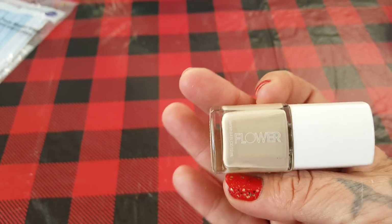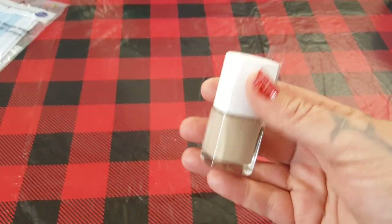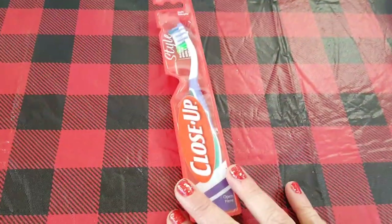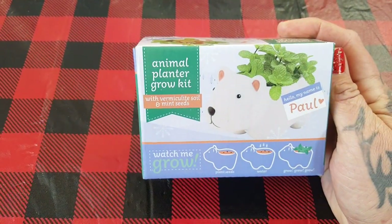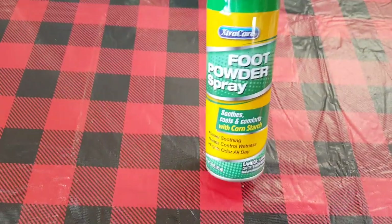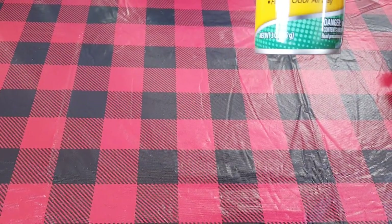This was a really pretty nail polish — this is the Drew Barrymore line, Flower. It's a really pretty neutral color. We needed more face masks because Rhiannon gave her friend one when they didn't have a mask, so we need to put that back in the essential bags. Rhiannon just needed a toothbrush, and then she picked up Paul — Paul is the polar bear little grow kit, I think it's mint, so she's going to give it a hand at trying to grow a little mint plant. For the hubby I just picked up some foot powder spray.